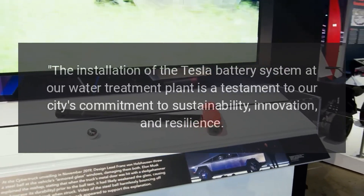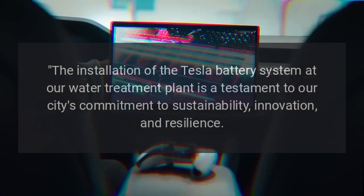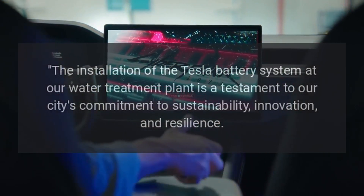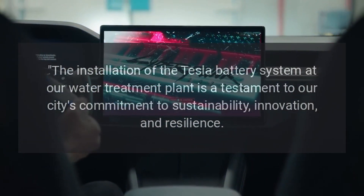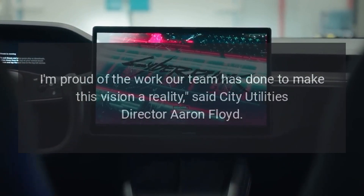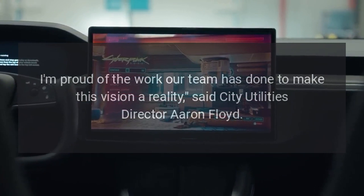"The installation of the Tesla battery system at our water treatment plant is a testament to our city's commitment to sustainability, innovation, and resilience. I'm proud of the work our team has done to make this vision a reality," said City Utilities Director Aaron Floyd.